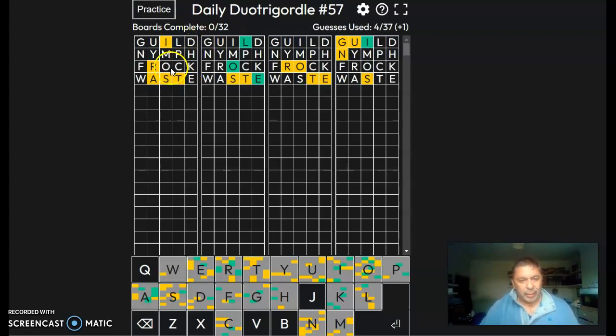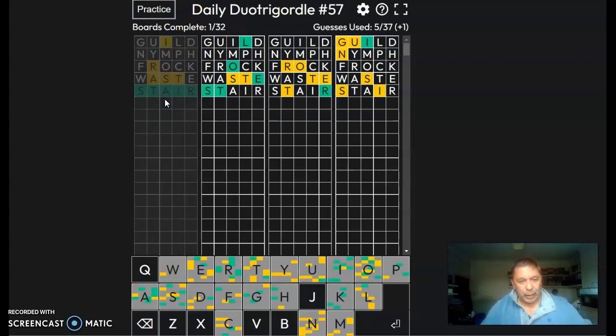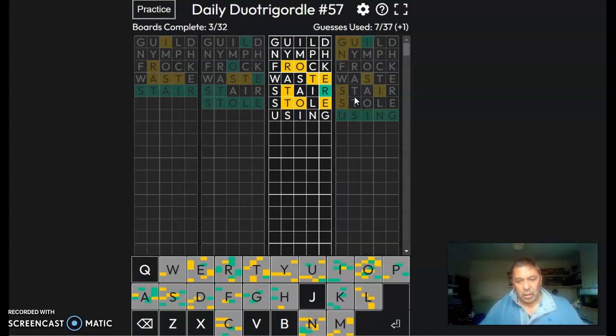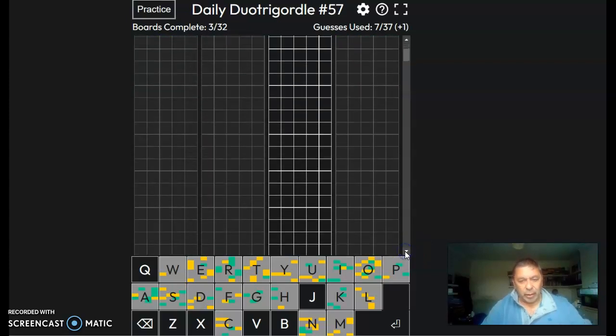Hopefully that will give us quite a few letters. So first one is stare, second one is stole. We've got rot — that could be a few things. That's going to be either 'using' or 'suing'. We'll have to come back to that one after.